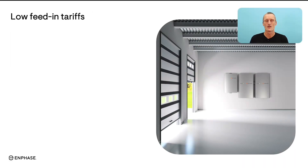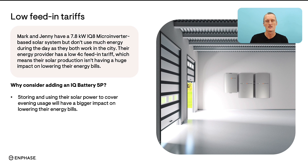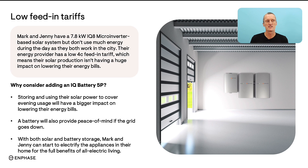Lastly, we've got Mark and Jenny, and we're going to look at low feed-in tariffs. They have a 7.8 kilowatt system with IQ8 microinverters, but they don't use much electricity in the daytime as both are working and out of the house. Their energy provider is giving them a very low solar credit of only four cents. Their solar credits have been lowered over the years due to the amount of solar on the national grid. The value for Mark and Jenny to add a home battery is that they can store their own solar power to cover their usage, having a bigger impact on their energy bills than the low solar credit they currently receive. They'll also have added peace of mind if the grid goes down, and with battery storage they can start to electrify their appliances and convert to all-electric living.